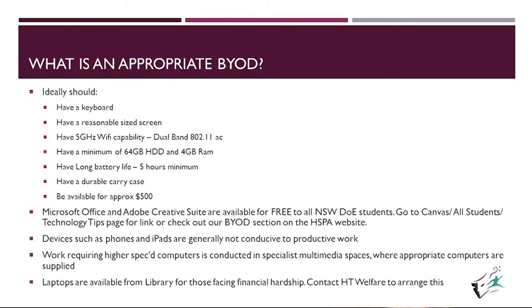Microsoft Office and Adobe are available for free. Students should go to the Canvas All Students Technology Tips page for the link to get those. Or check out the BYOD section on the HSPA page.